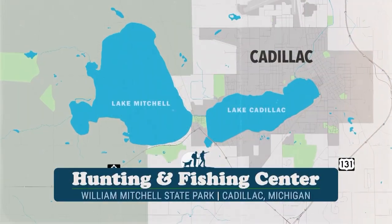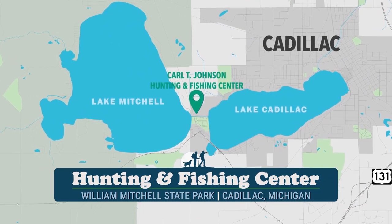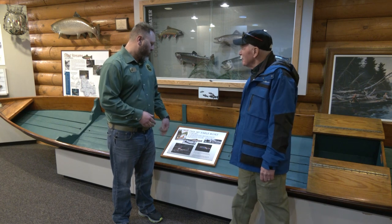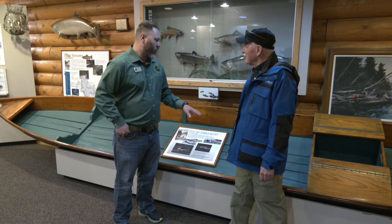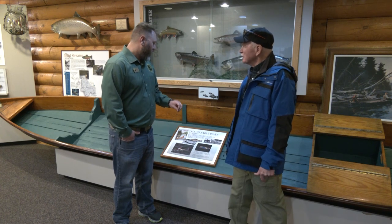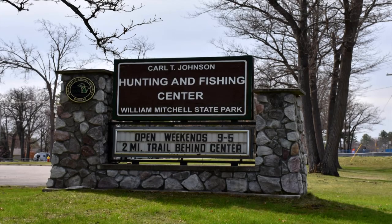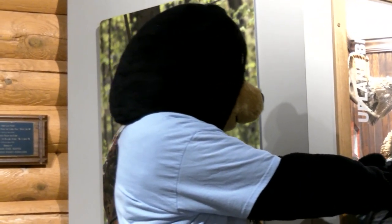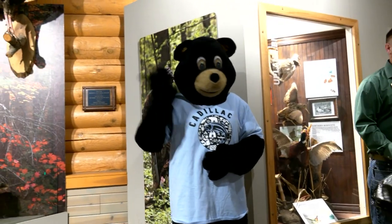Our next stop was at the DNR's Carl T. Johnson Hunting and Fishing Center. This was worth the trip to Cadillac by itself. It has so much to offer that it takes an interpreter to explain it — that's when we turned to our guide Ed Shaw, the Carl T. Johnson Hunting and Fishing Center interpreter. They've got all kinds of nice displays in here. We were overlooking the bear display, and the bears in Michigan are plentiful — we have a lot in the Cadillac area.